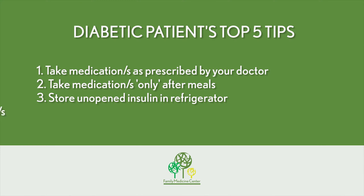Fourthly, keep in mind that insulin sites should be rotated. The regular insulin sites are the upper arms, the abdominal section, as well as the outer thighs.